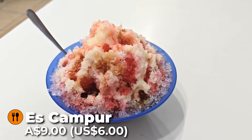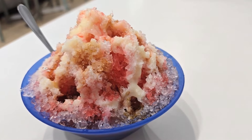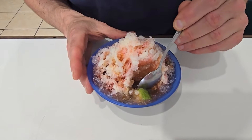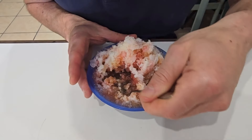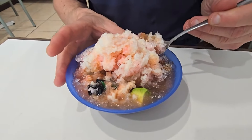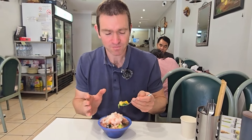We could not stop at one dish, so we've gone for their es campur. This is an Indonesian dessert and it looks so yummy — it's a shaved ice dessert with rose syrup over the top and also mocha syrup. Inside there are avocado bits, black jelly, white jelly, and I can imagine this would be wonderful on a hot day in Jakarta. It's very sweet and so refreshing — there's even chendol bits in there as well as jackfruit. It's full of surprises, this es campur, and it was $9.